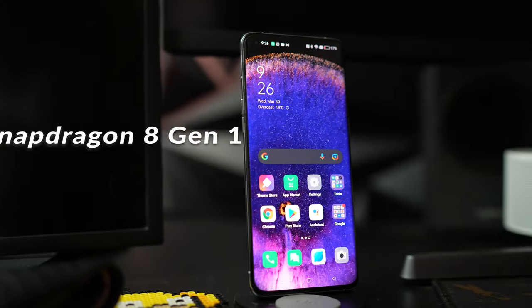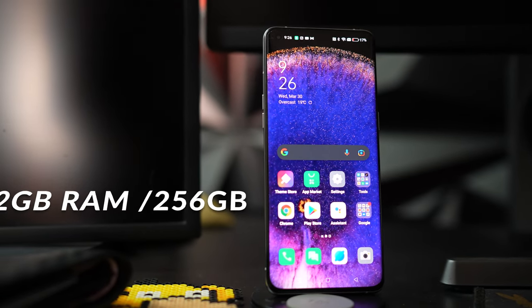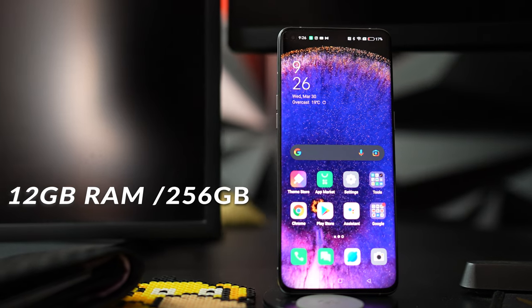Now let's talk about the processor and RAM. It has a Snapdragon 8 Gen 1, which we all know by now, and just simply offers you a great premium experience. It also has 12GB of RAM, which is just simply overkill for most people.